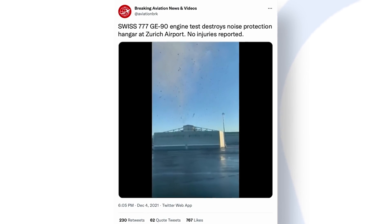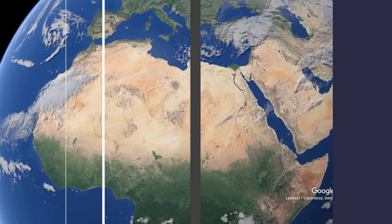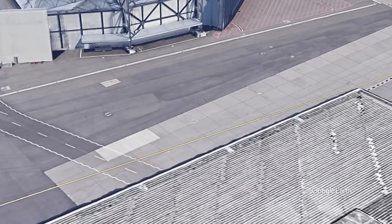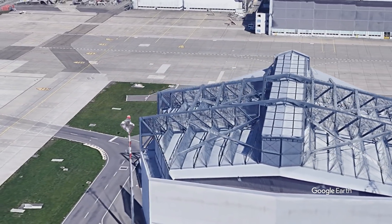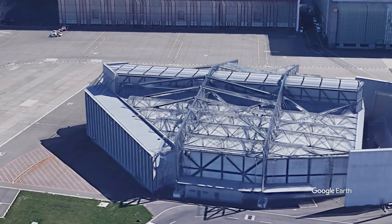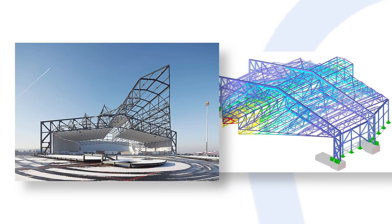Indeed, the video captured of the incident shows pieces of material floating and falling, as if a small storm had somehow parked itself over the hangar. Made by WTM Engineers for Zurich Airport, the noise protection hangar is meant to contain engine noise during aircraft engine testing. In containing that noise, residents and the surrounding community are shielded from the incredible roar of massive power plants like the GE90. Aerowin notes that the hangar was designed to accommodate aircraft as large as a Boeing 747-8 and can take noise emissions as high as 156 decibels measured near the engine.